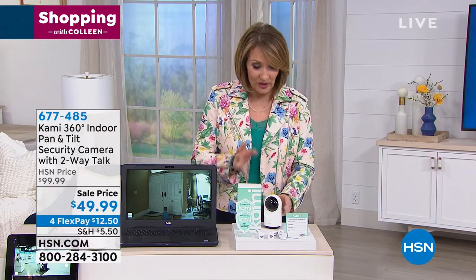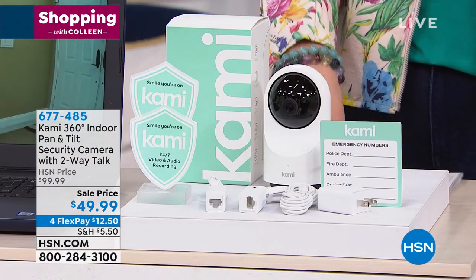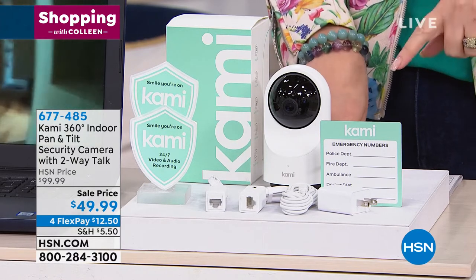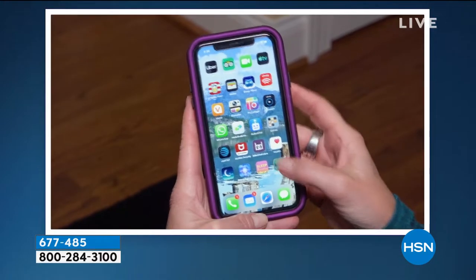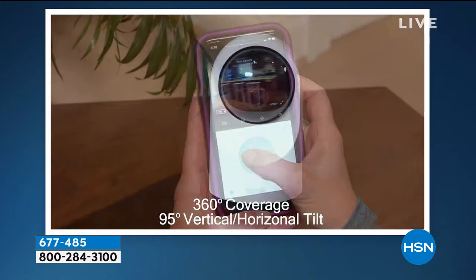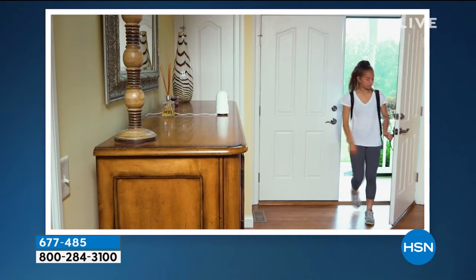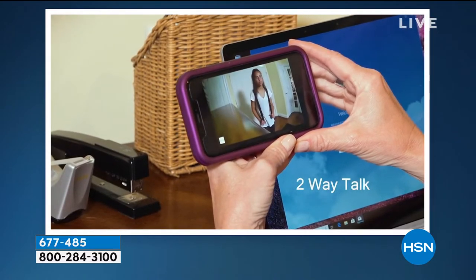We have something so exciting and new — first time I've seen this. It's out there in the real world, but nobody has the deal we're about to talk about right now. It's called the Cami Cam, manufactured by the top camera brand in the world. These people know their cameras and they are also experts in artificial intelligence. Normally we sell this for $99.99 — it's a camera that offers 340 degrees of detection in your home.